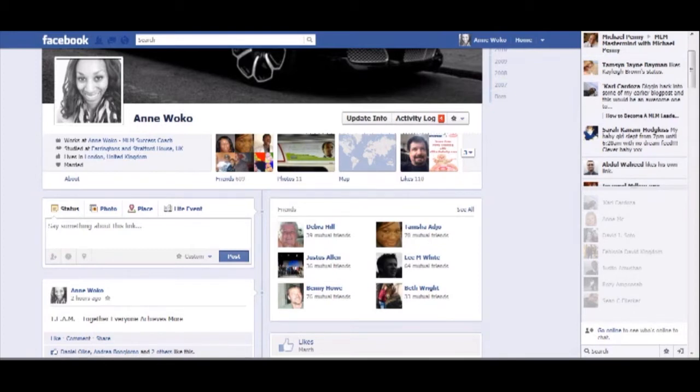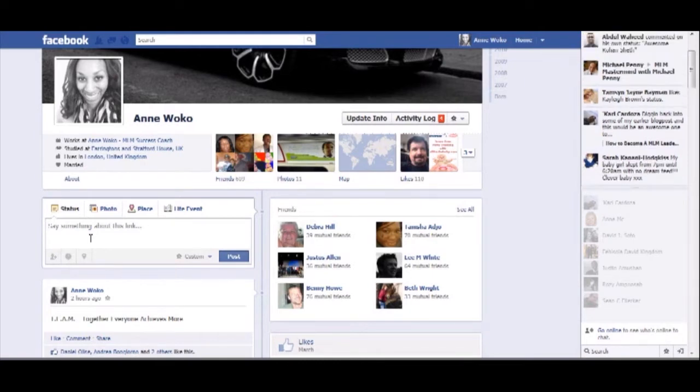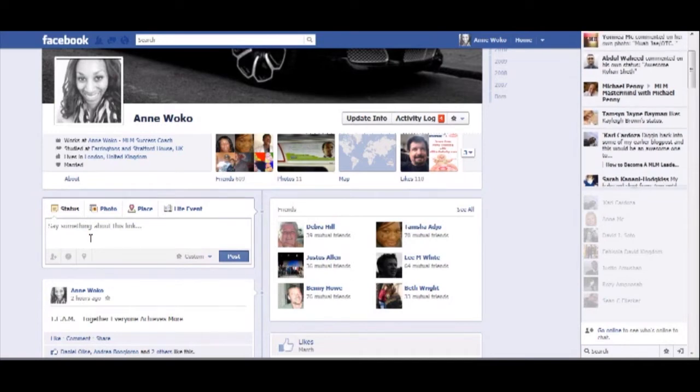Basically what I was trying to do was paste a YouTube link, and usually when you post a YouTube link on your Facebook profile a little thumbnail picture comes up. Well that wasn't happening for me — I was just getting the YouTube link, which people don't usually click on. If you've got the thumbnail there, people are more likely to click on your link and watch your video. So I tried it about 50 to 100 times and got nothing, just the same thing — a link.